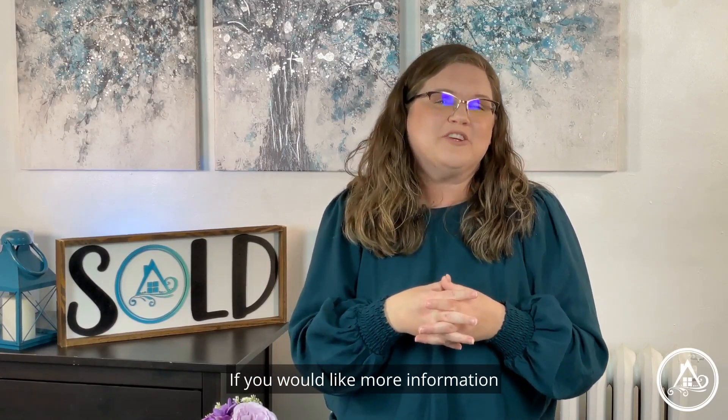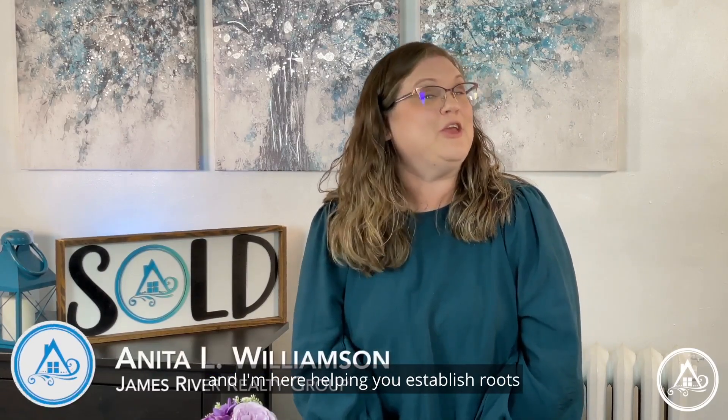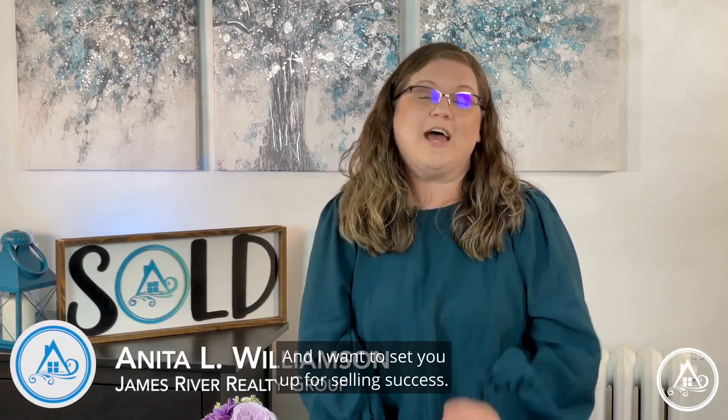If you would like more information about selling your home, send me a message. I'm Anita L. Williamson with James River Realty Group, and I'm here helping you establish roots in Central Virginia. I want to set you up for selling success.